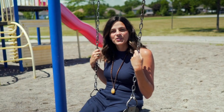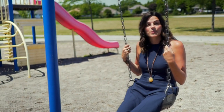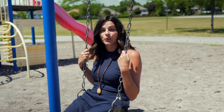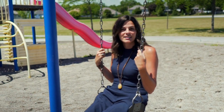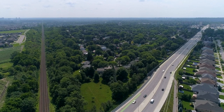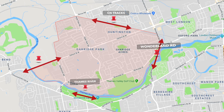Oak Ridge was first developed as Oak Ridge Acres by Sifton Properties in 1950. It spanned 74 acres and was approximately 1,600 units. The second phase, Oak Ridge Park, was introduced in the 1960s and growth has been steady since. Today Oak Ridge is bound by the CN Tracks to the north, Wonderland Road to the east, the Thames River to the south, and the Oxford Extension Bridge to the west.